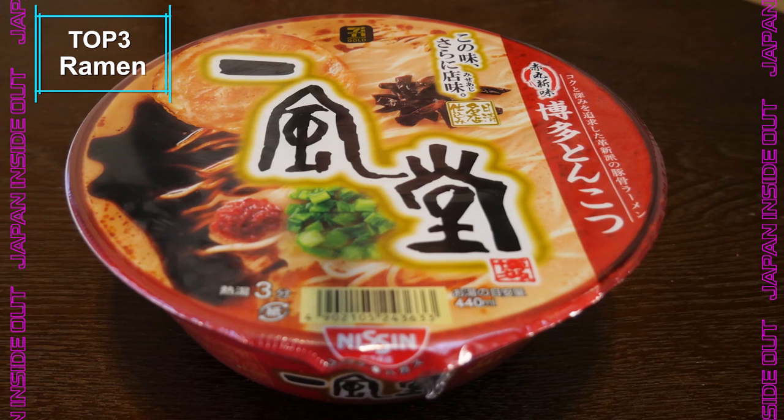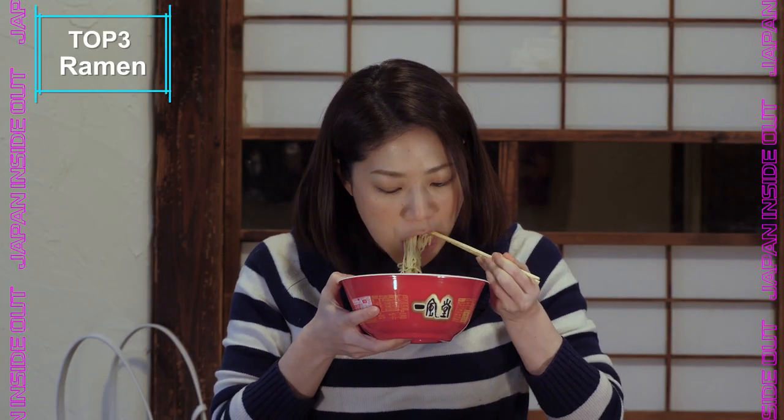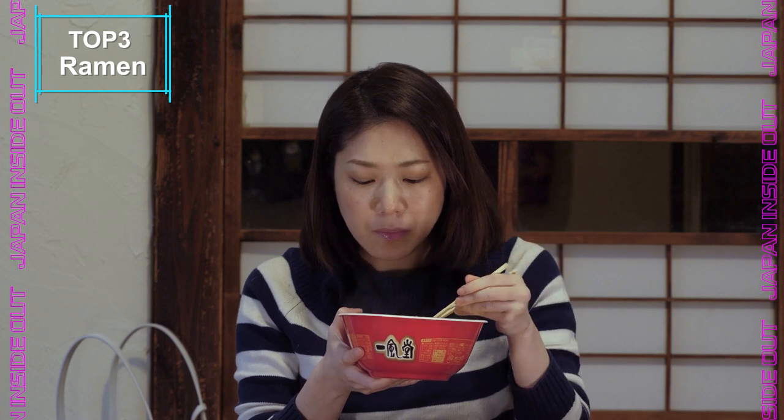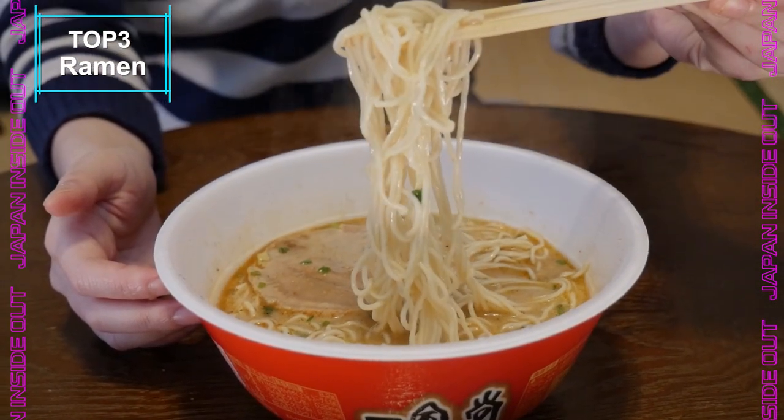The last one is the famous Ichiran ramen — you probably all know this is one of the most famous ramen chain shops in Japan. This is very simple: you just pour the hot water in and wait three minutes. It has a really thick, porky kind of soup with a little bit of soy sauce. This combo is so nice.